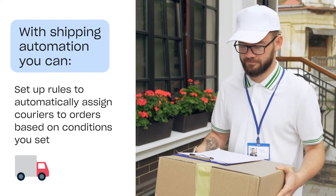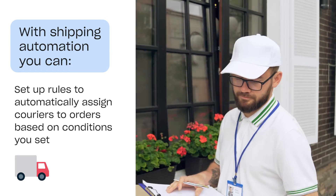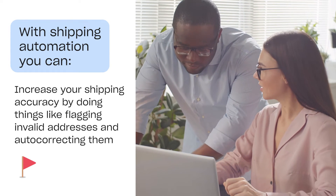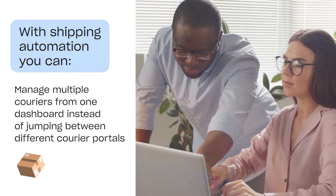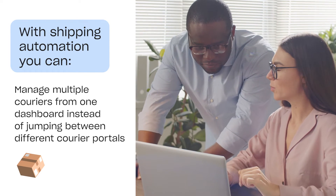You can set up rules to automatically assign couriers to orders based on conditions that you set. Increase your shipping accuracy by flagging invalid addresses and auto-correcting them, and manage multiple couriers from one dashboard instead of jumping between different courier portals for each order.